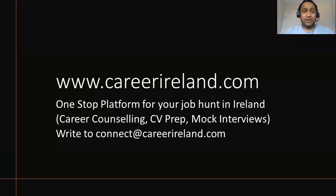This particular video is sponsored by karylander.com — they are a one-stop platform for job hunting in Ireland, providing services around career counseling, CV prep, and mock interviews. They have been great and have a lot of rave reviews. Do check out their website at www.karylander.com. Thank you for watching, enjoy your day.